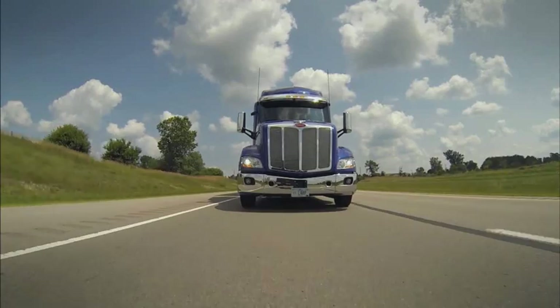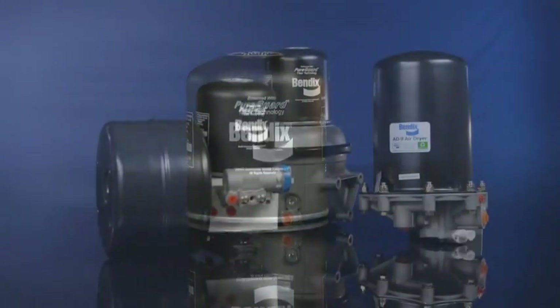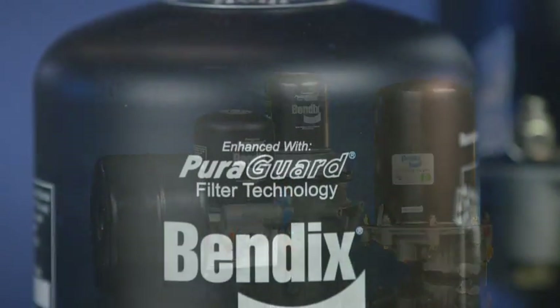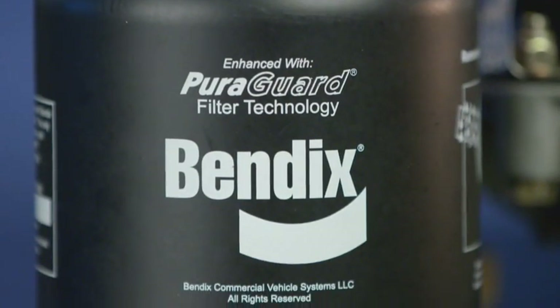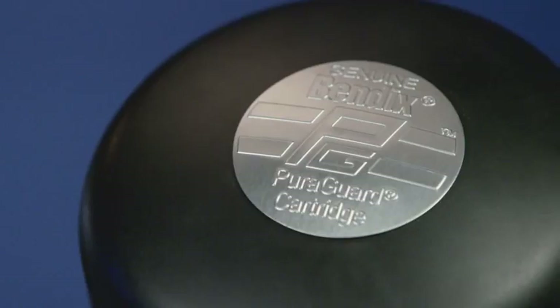To help keep your vehicles on the road and out of the shop, look to the best. Look to Bendix PureGuard, superior coalescing technology proven to outperform and backed by the powerful Bendix warranty and support. Bendix PureGuard,